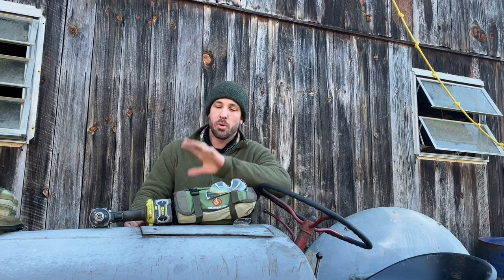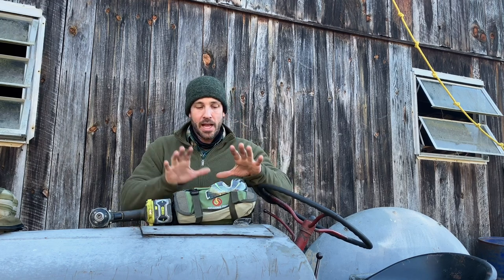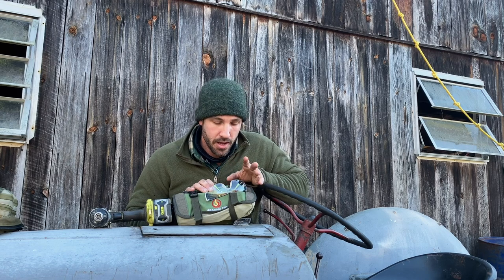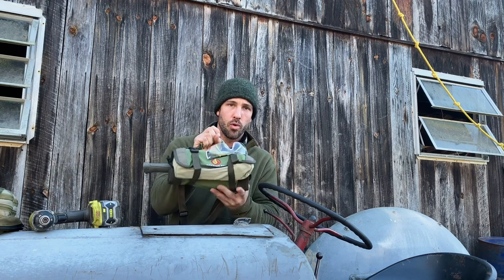Hey guys, welcome to a very frosty morning at the Salier Habitat. It is nippy this morning, but what I wanted to do is talk about a couple of products from Roaring Fire. The guys from Survival Dispatch sent me a couple new things and I'm digging them. I'm going to show you how I've incorporated them into my everyday carry. The first one I want to talk about is my tool roll.